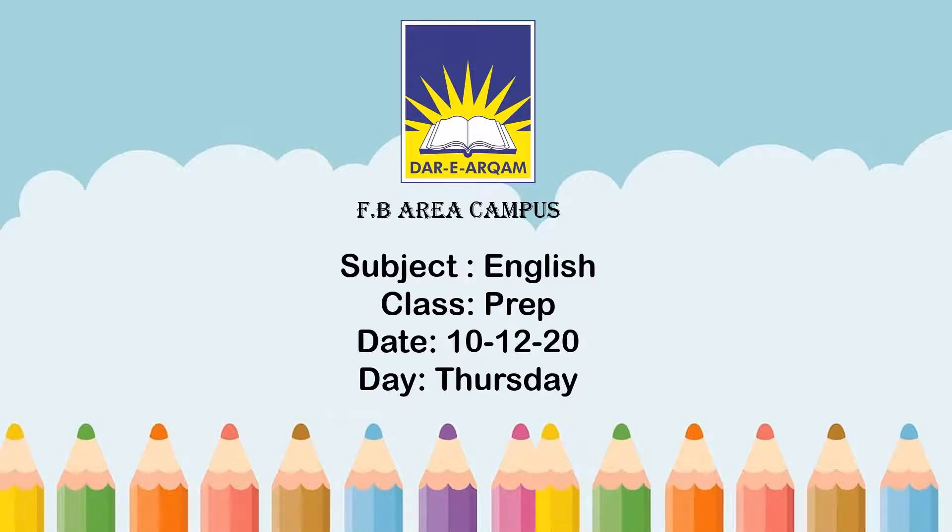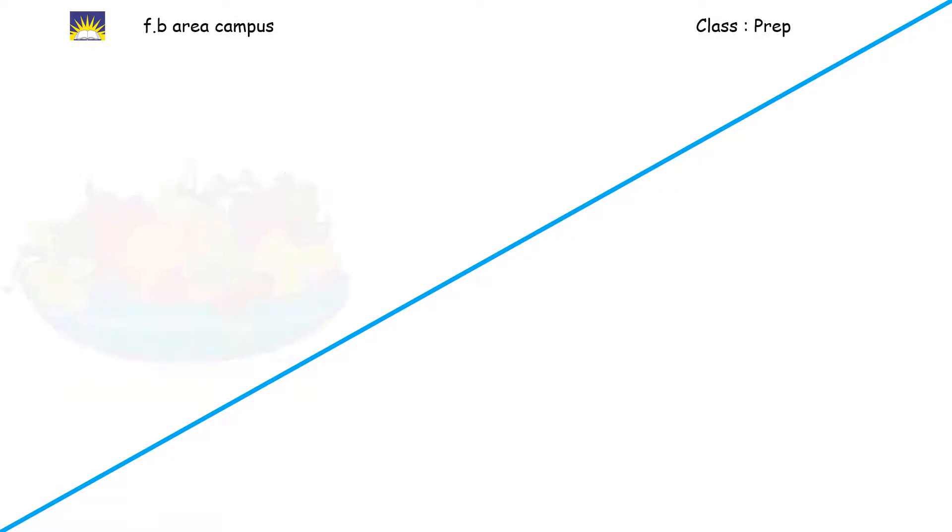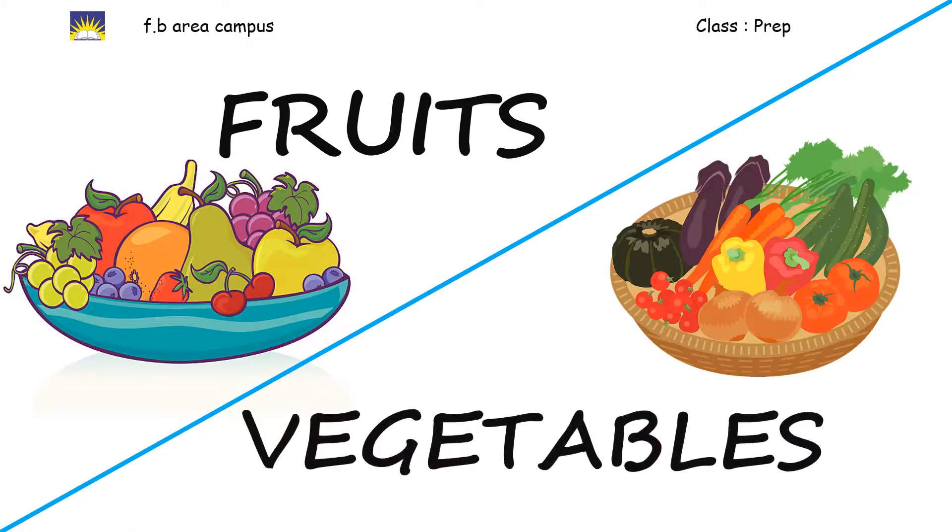Assalamu alaikum, welcome to Dar-ul-Arkham Federal B Area Campus, Class Prep. How are you all? I hope everyone is safe and fine and enjoying online classes. I am your English teacher. Today is 10th December 2020, Thursday. What we are going to do today is do a review on fruits and vegetables. As you all know, Class Prep, we have already done that in our previous class. So there will be some fruits and vegetables talking to each other.